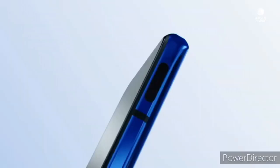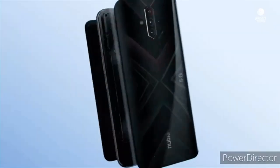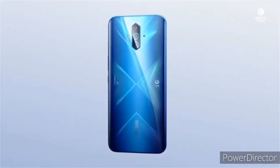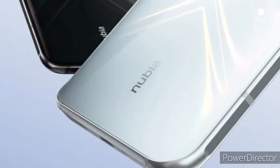To recall, the Nubia Play 5G debuted in China for around $340. Having said that, the official social handles of Nubia have yet to tease the launch of this handset, but since it is now certified, we expect the brand to soon drop the teasers any time now.